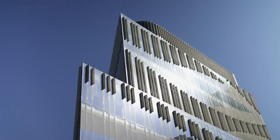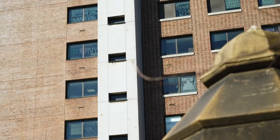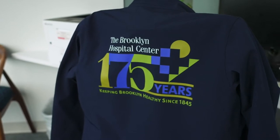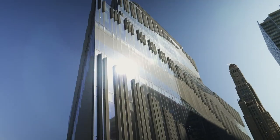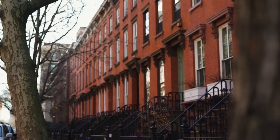The Physician's Pavilion is the newest outpatient location of the Brooklyn Hospital Center, proudly serving its community for over 175 years as Brooklyn's first voluntary hospital. And just like the hospital center, The Physician's Pavilion offers seamless, quality care, right here in your neighborhood.